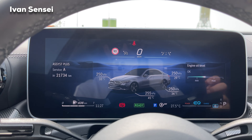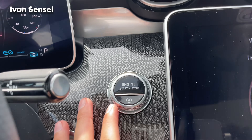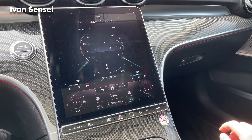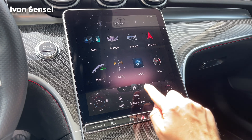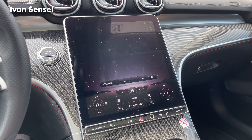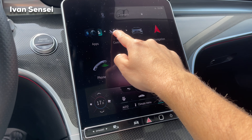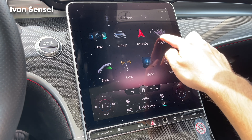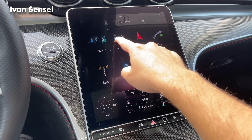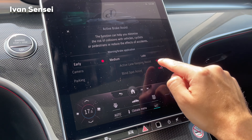The start button is located between the displays, along with the auto start-stop button. In the middle we have the new vertical touchscreen with a home button and apps. You have Mercedes Me and the browser app, though the browser needs a hotspot connection. You can hold icons to move them around just like on a mobile phone, rearranging them in your preferred order.